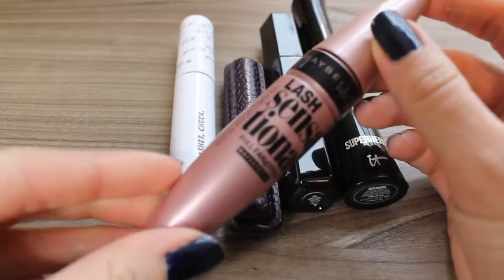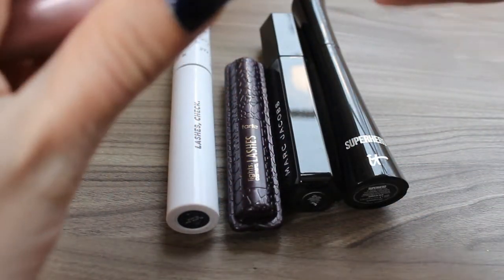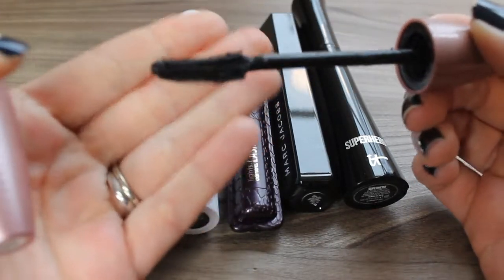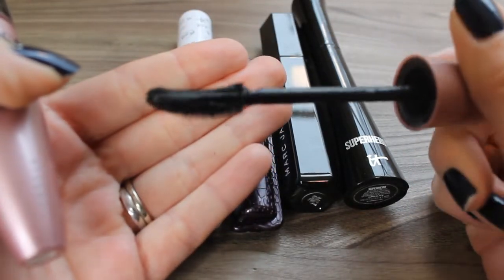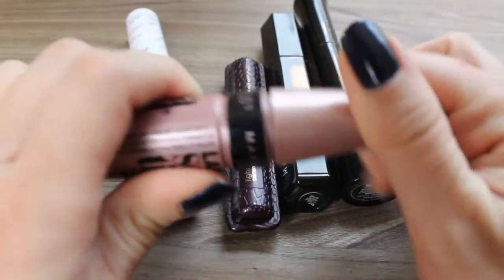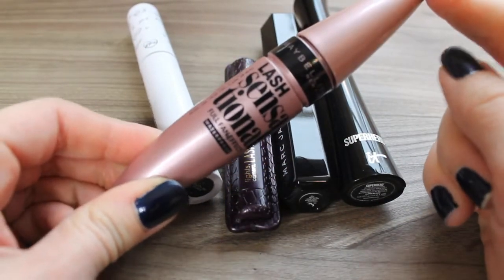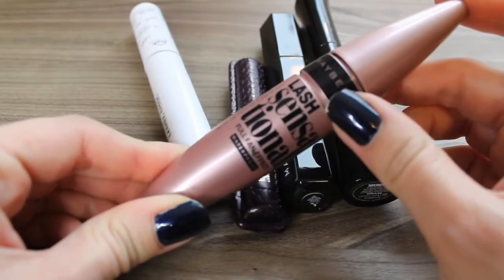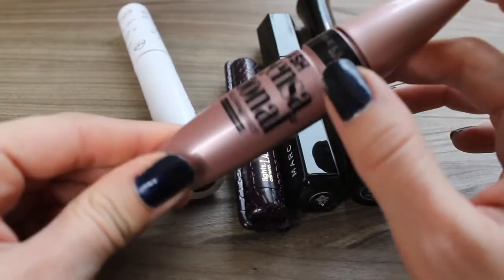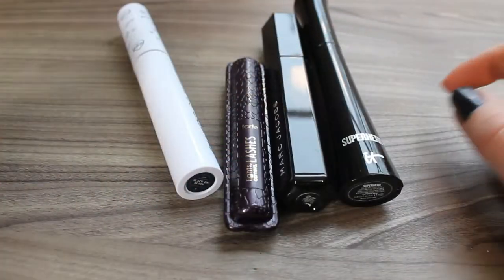This is the only one that's not cruelty free — the Maybelline Lash Sensational in the waterproof version. I bought this for my wedding, before I was cruelty free, and finished off as much as I could but it's getting pretty old so I'm just ready to toss it regardless. I really really loved this mascara but I won't be repurchasing it because it's not cruelty free — but if you have a mascara similar to this that is cruelty free, definitely let me know.